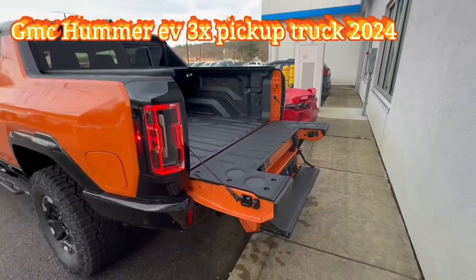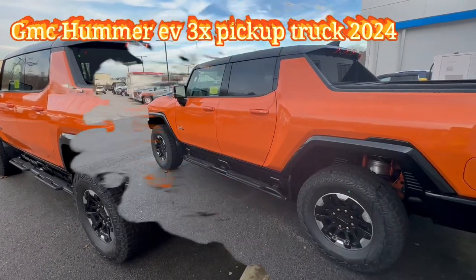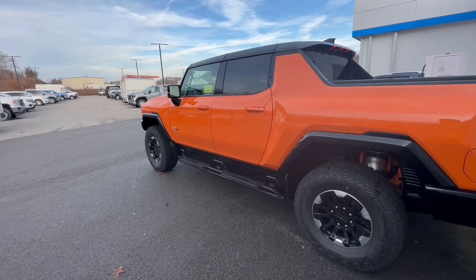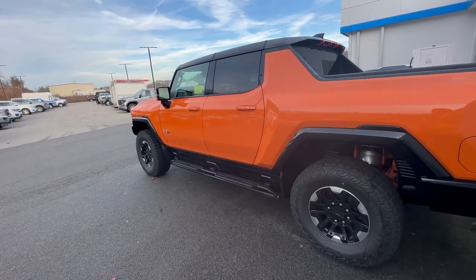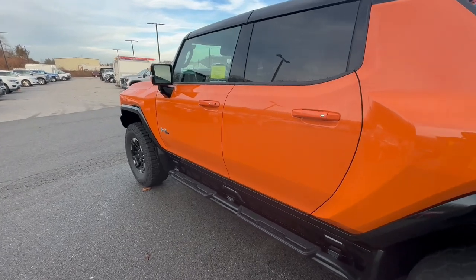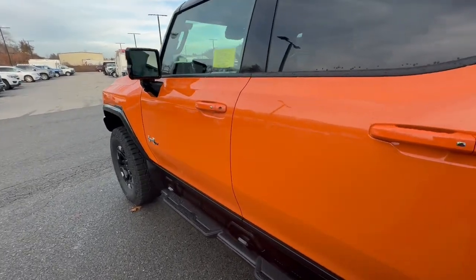This truck looks really stunning. Now I'm about to get to the inside and show you a few features. If you want to see more about this Hummer EV — pickup truck or the SUV version — go check out my channel. I've covered more features in detail there, so just search for Hummer in my channel and you'll find everything.